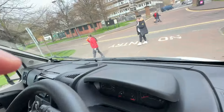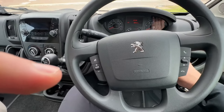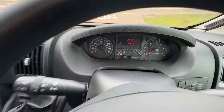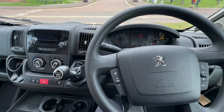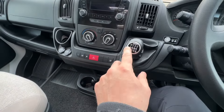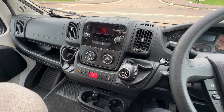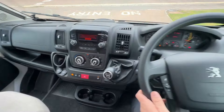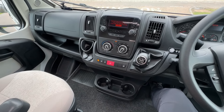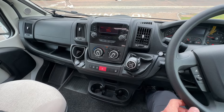Stepping into the cab, you have the multi-function steering wheel. The van has only travelled 8,943 miles on a 2.2 diesel engine with a 6-speed manual transmission. You've got lots of nice features including power steering and ABS brakes — a lot of good safety features on this van. It's a pleasure to drive — they really are.